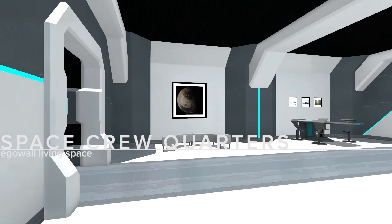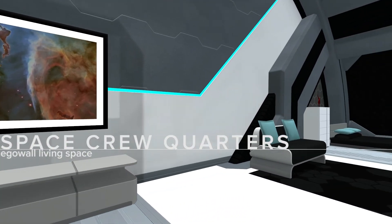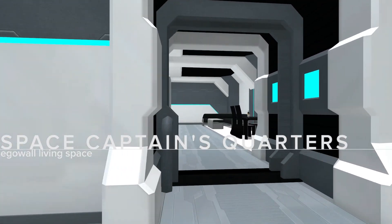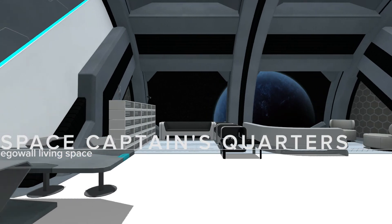Space crew quarters — this type of environment is where your imagination can really start to warm up. Space captain's quarters: the captain's quarters are double the size of the crew quarters. Gear up for some interstellar travel.